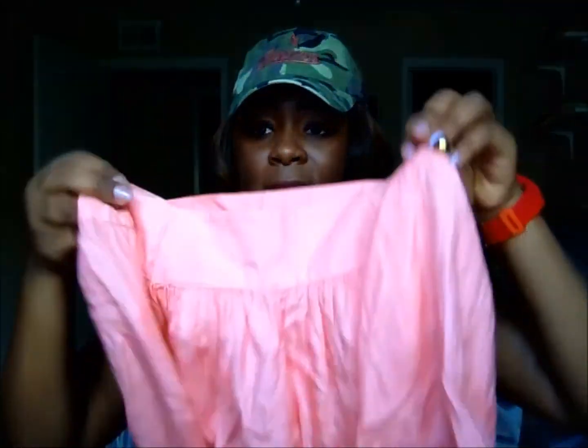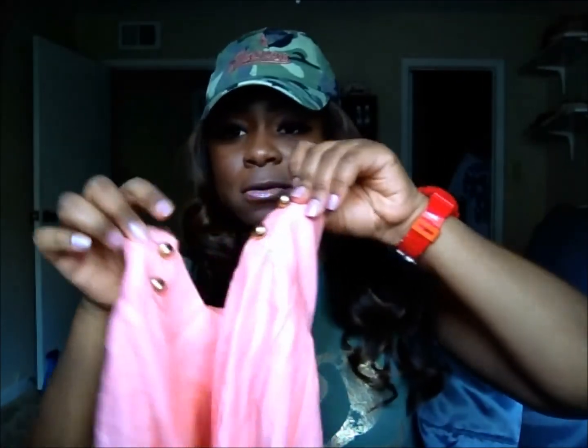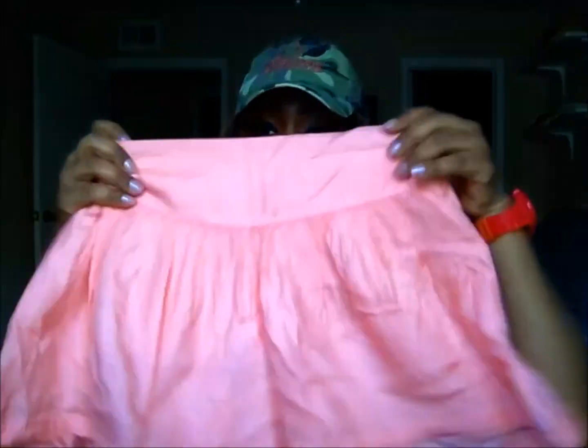The last one — I got this from H&M as well. It's just a regular peach-color shorts. It has gold buttons on each side. I really, really like these shorts as well — they're not heavy, they're very lightweight. I paid $10 for these. Real cute.